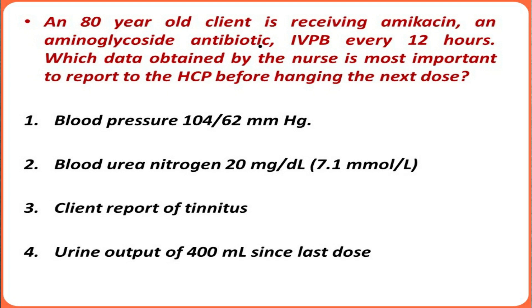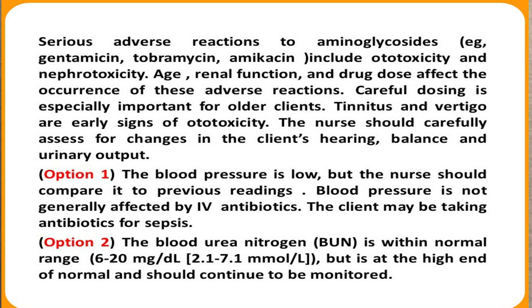Option two — blood urea nitrogen of 20 mg/dL. The normal BUN value is between 8 and 20 mg/dL, so this is within normal range. However, it is at the highest end at 20 mg/dL. We should continue monitoring this value, but it is not something very urgent or something that would require holding the next dose of amikacin.